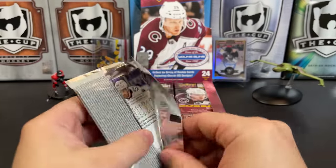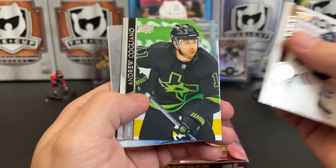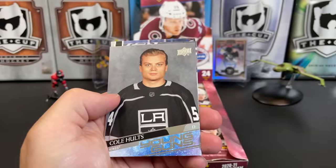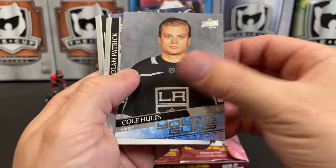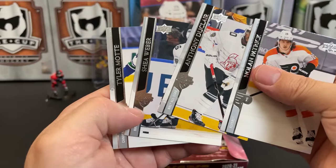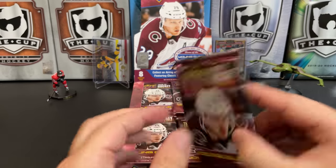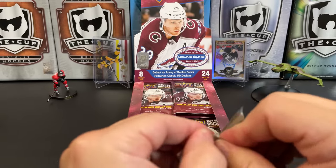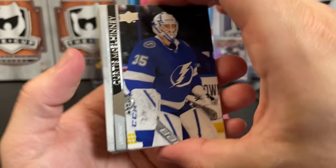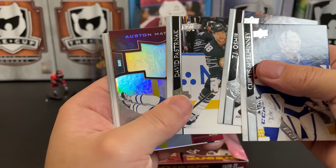Maybe we'll pull a Teddy Blueger Young Gun in here just like the last box — that would be something. Derek Forbort, Andrew Cogliano, Radko Gudas. Our first Young Gun is Cole Holtz for the Kings. Nolan Patrick, Anthony Duclair All-Star, Shea Weber All-Star, Tyler Motte. This series didn't seem to get a lot of love from collectors, probably because of the relatively weak rookie class. But I do love a lot of the inserts. Curtis Lazar, TJ Oshie All-Star, David Pastrnak.